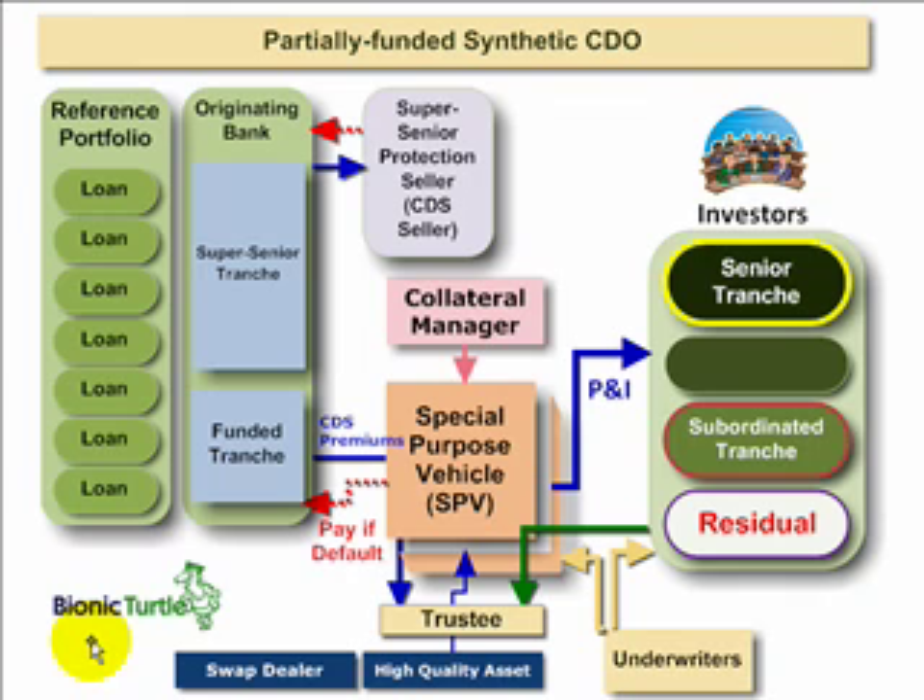Hi, this is David Harper of Bionic Turtle with an illustration of the partially funded synthetic collateralized debt obligation. In previous tutorials, I've illustrated the cash CDO and the synthetic balance sheet CDO. However, this structure that you're looking at is more typical of, more representative of, the kind of structure that has imploded in the wake of the recent credit crunch.